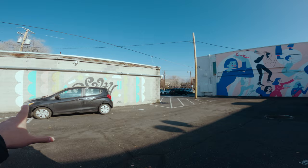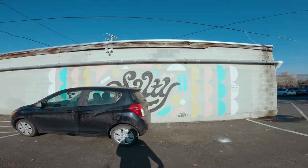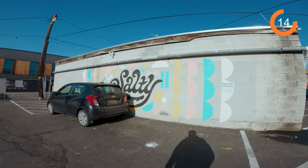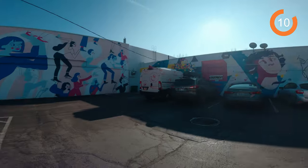This is actually a really cool piece of artwork right here. It says 'salty,' but this person's car is covering it. I would have taken a photo of this had that not been there. But we keep walking around.